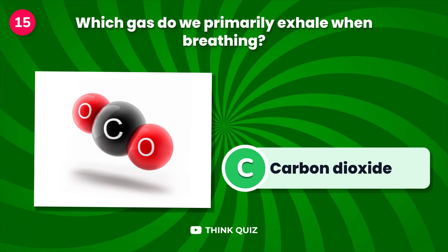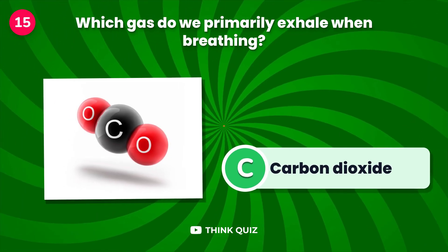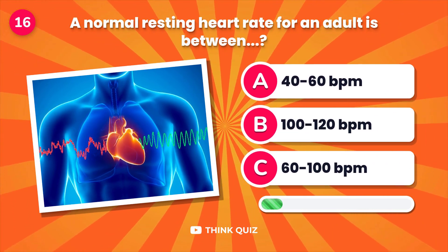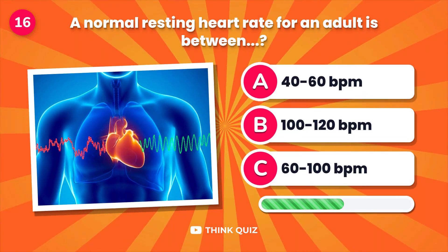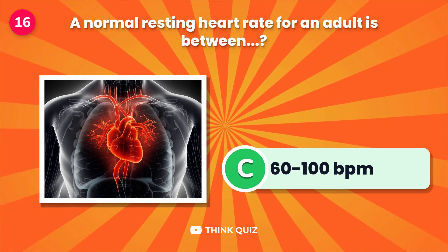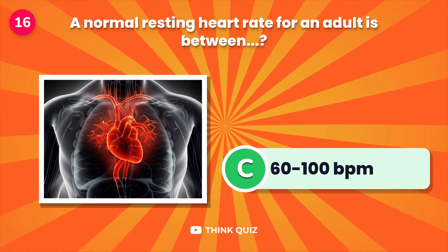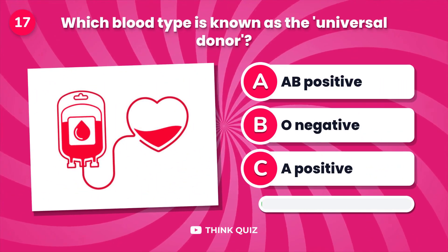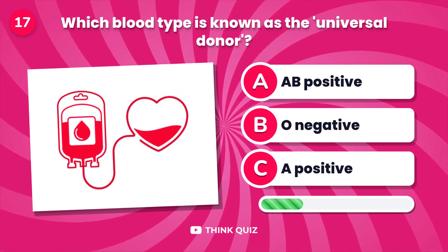Which gas do we primarily exhale when breathing? A normal resting heart rate for an adult is between...